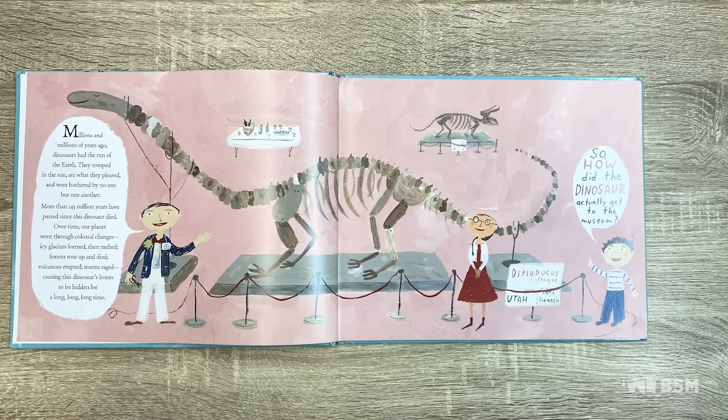Millions and millions of years ago, dinosaurs had the run of the earth. They romped in the sun, ate what they pleased, and were bothered by no one but one another. More than 145 million years have passed since this dinosaur died. Over time, our planet went through colossal changes. Ice glaciers formed, then melted. Forests rose up and died. Volcanoes erupted. Storms raged, causing this dinosaur's bones to be hidden for a long, long, long time.